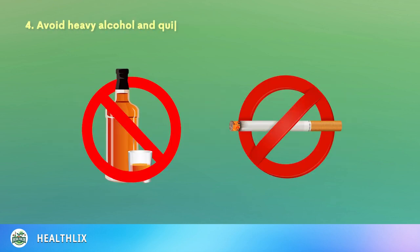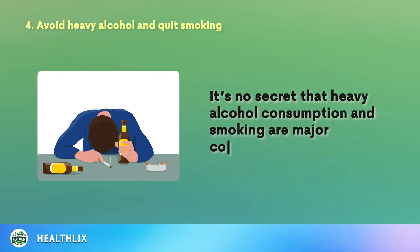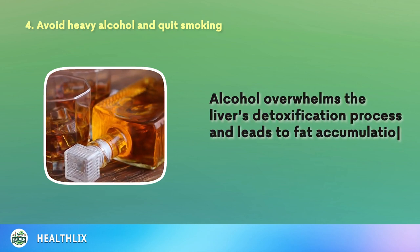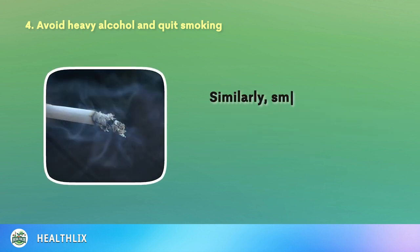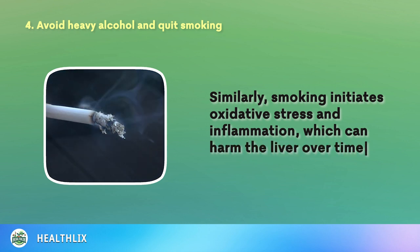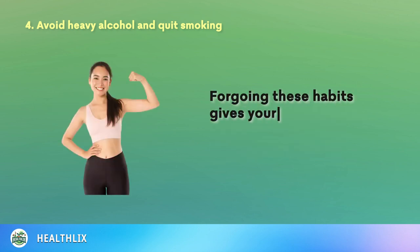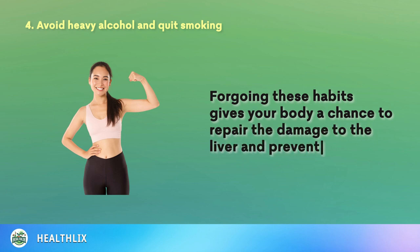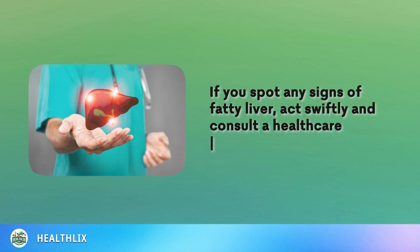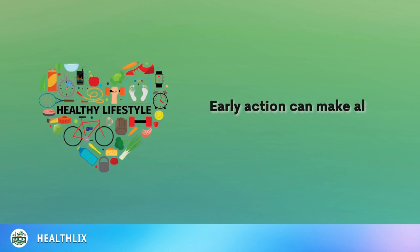4. Avoid Heavy Alcohol and Quit Smoking. It's no secret that heavy alcohol consumption and smoking are major contributors to liver damage. Alcohol overwhelms the liver's detoxification process and leads to fat accumulation in the liver cells. Similarly, smoking initiates oxidative stress and inflammation, which can harm the liver over time. Quitting smoking and reducing alcohol to the barest minimum can improve liver health, giving your body a chance to repair the damage and prevent further deterioration. If you spot any signs of fatty liver, act swiftly and consult a healthcare professional. Embrace a healthier lifestyle to support your liver's well-being. Early action can make all the difference.